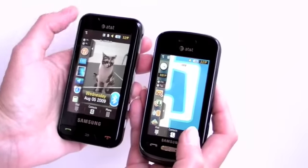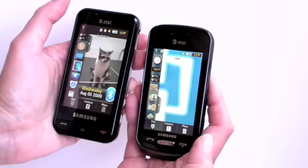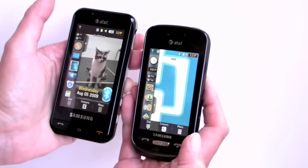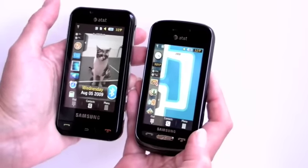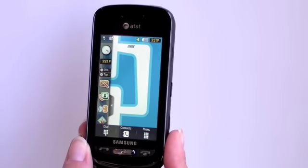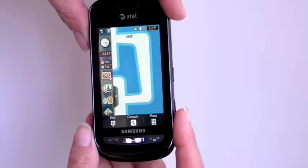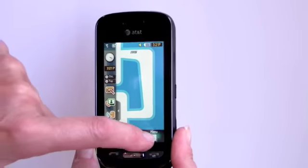You can see right here, this screen is 3.2 inches on the Eternity, where it's 3 inches on the Solstice, and the Eternity screen is a little bit brighter, just a teeny bit brighter. This has the TouchWiz interface. It's the same as that on the Eternity — TouchWiz 1.0, which is a very user-friendly and attractive user interface.